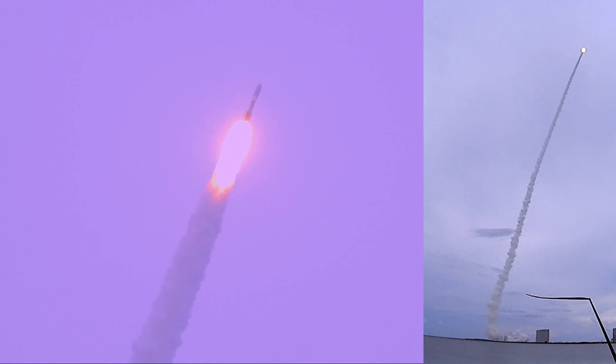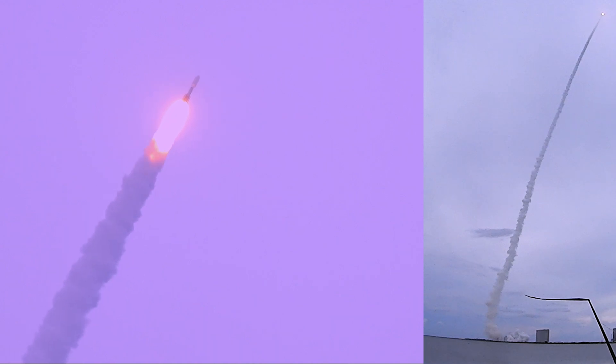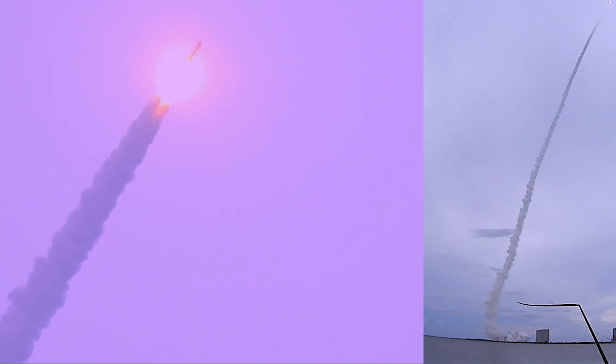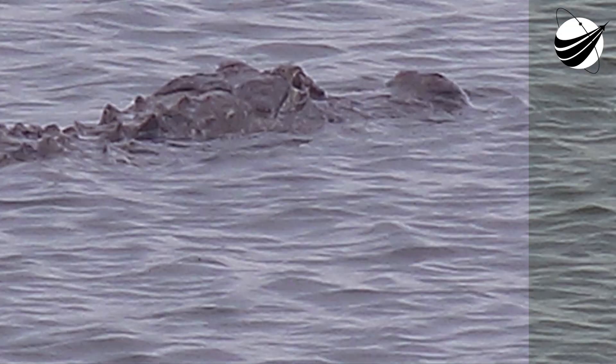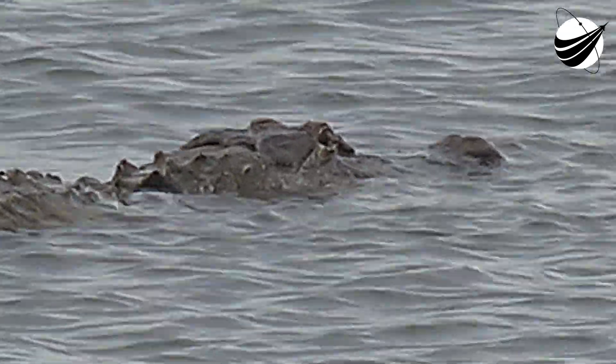Now 36 seconds into flight, Atlas V now passing Mach 1. R-18 continues to look good in partial thrust mode. Nominal chamber pressures on all SRBs. And at 49 seconds into flight, max Q, maximum dynamic pressure. R-18 engine operating parameters continue to look good. SRB chamber pressures also look good. Now passing 1 minute into flight.